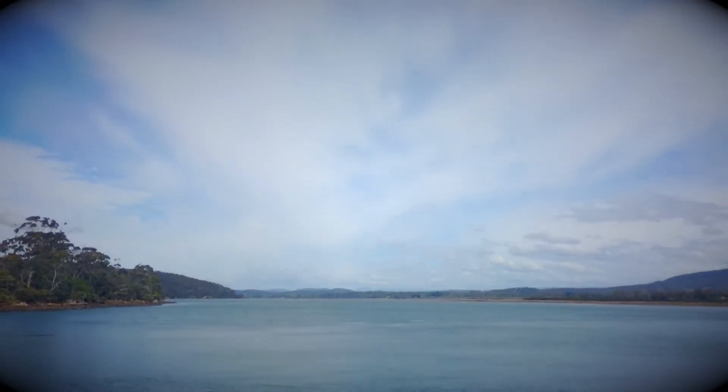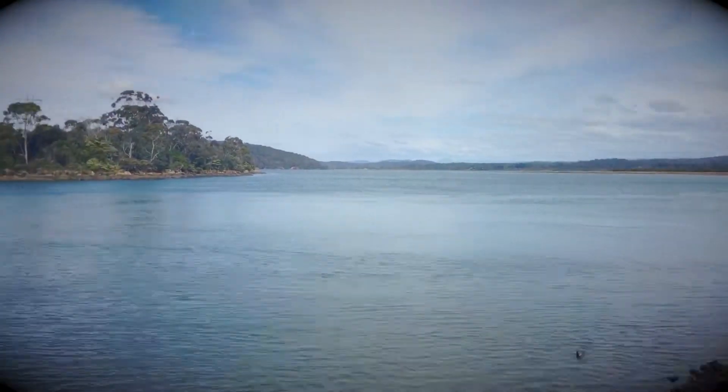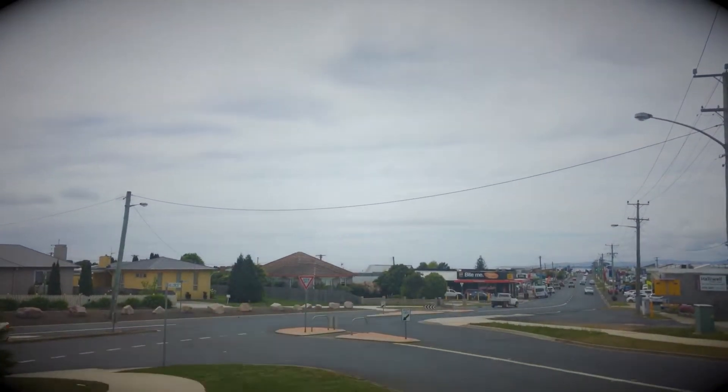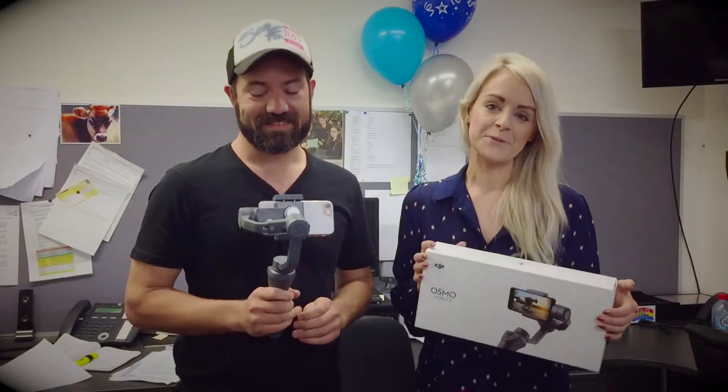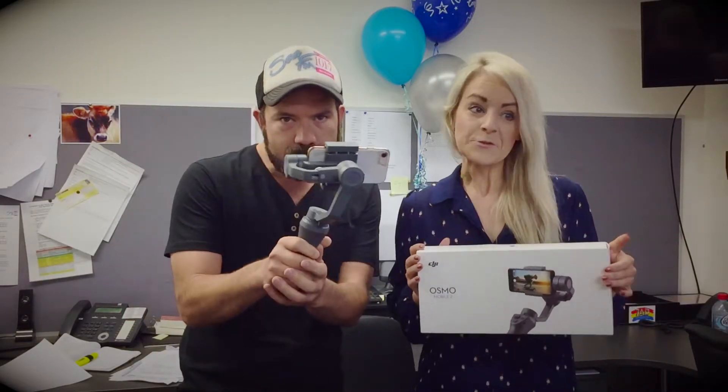It's also got some handy features like time-lapse. Absolutely amazing — you just kind of sit and forget and you get shots like that. So cool. You need to go and see the guys at Harvey Norman Computers in Devonport if you are keen to check out this little gadget.